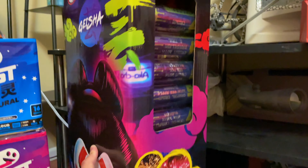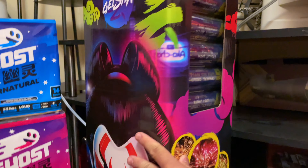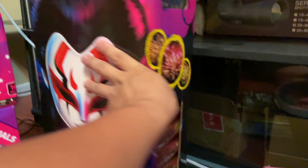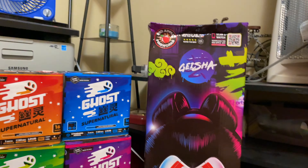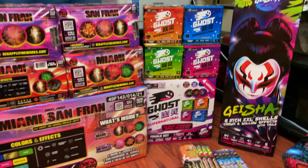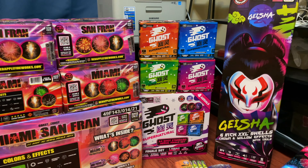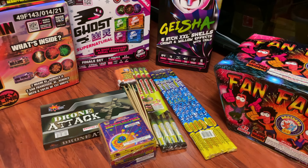We got Geisha shells. Usually I'd go with the Excalibur, but this year they're about $130 so I went with the Geisha, which is actually 6-inch — so they're bigger than the Excaliburs. That's about it. Total has been around, I think, just under $400. Happy 4th of July!